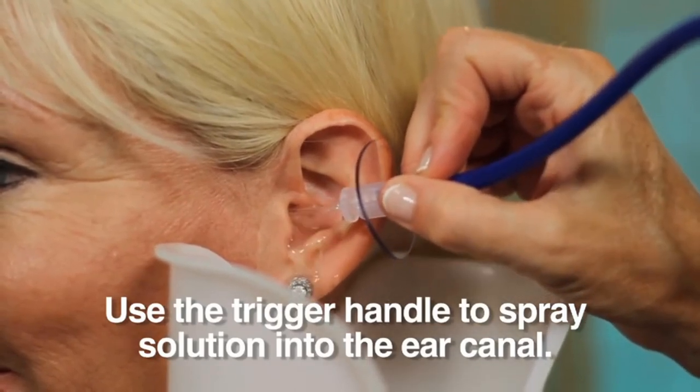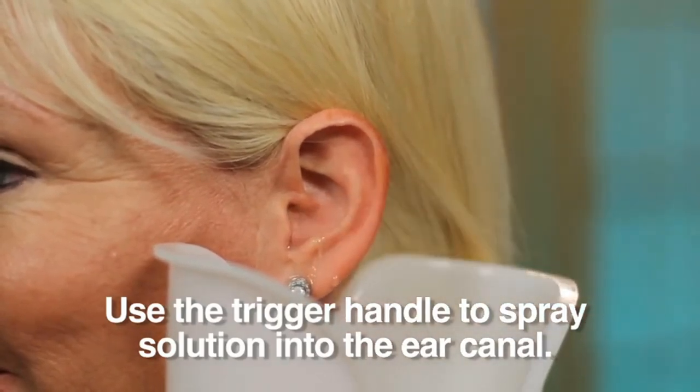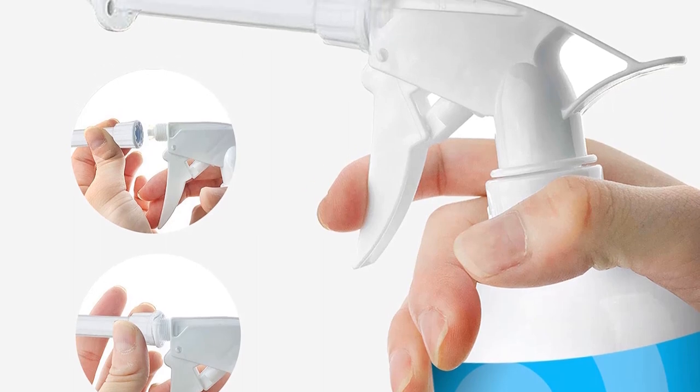Number 2: Earwax Removal Tool by Tilcare Ear Irrigation Flushing System.